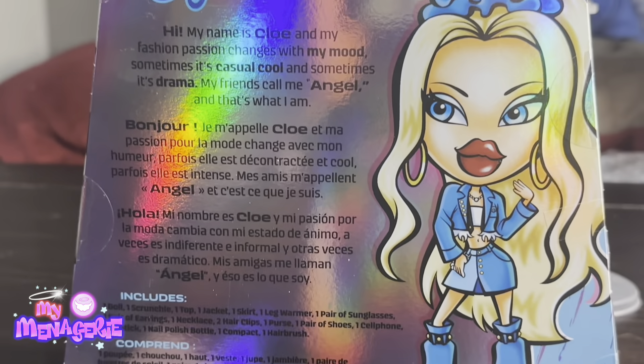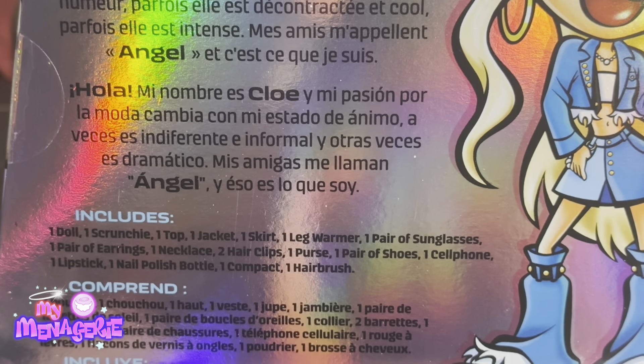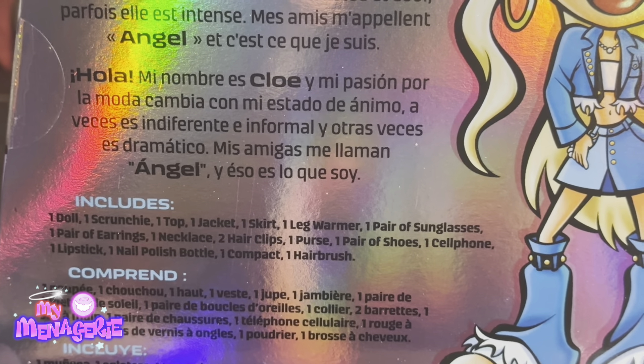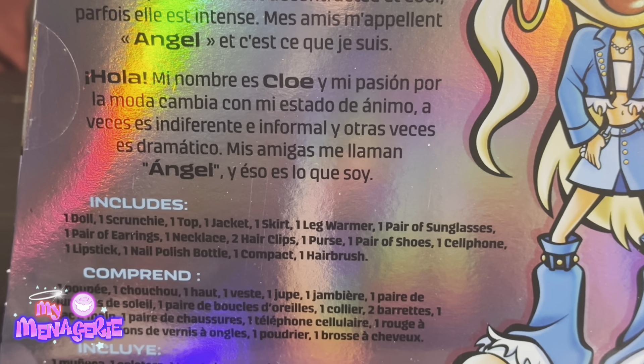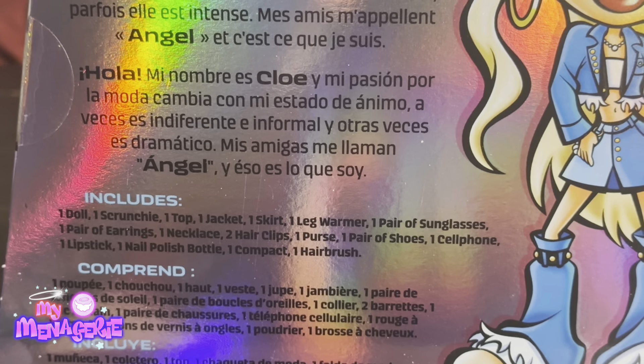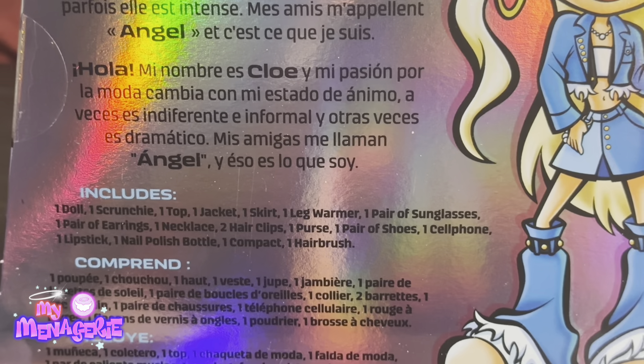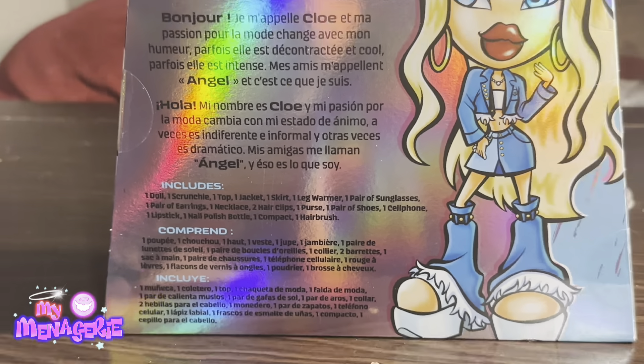That text is repeated in a couple of languages. The box includes one doll, one scrunchie, one top, one jacket, one skirt, one pair of leg warmers, one pair of sunglasses, one pair of earrings, one necklace, two hair clips, one purse, one pair of shoes, one cell phone, one lipstick, one nail polish bottle, one compact, and one hairbrush.